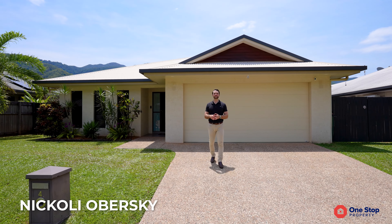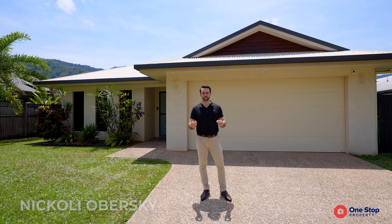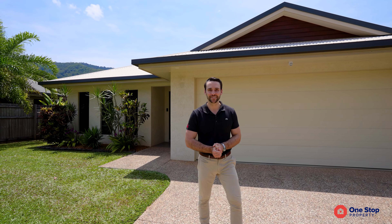Situated arguably in one of the best closers in Red Lynch Valley, four bedrooms, keeping closers would be perfect for most buyers. It ticks a lot of boxes with four bedrooms, a media room, side access and a pool. And what's not to love — the mountain backdrops. Let's go and take a closer look.